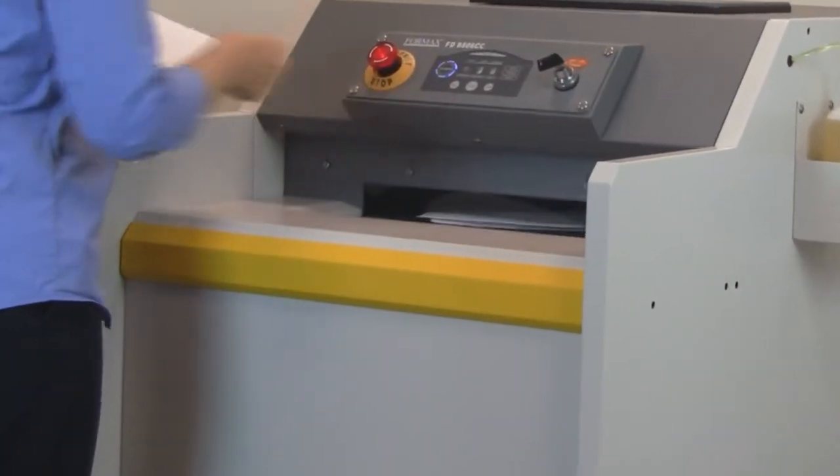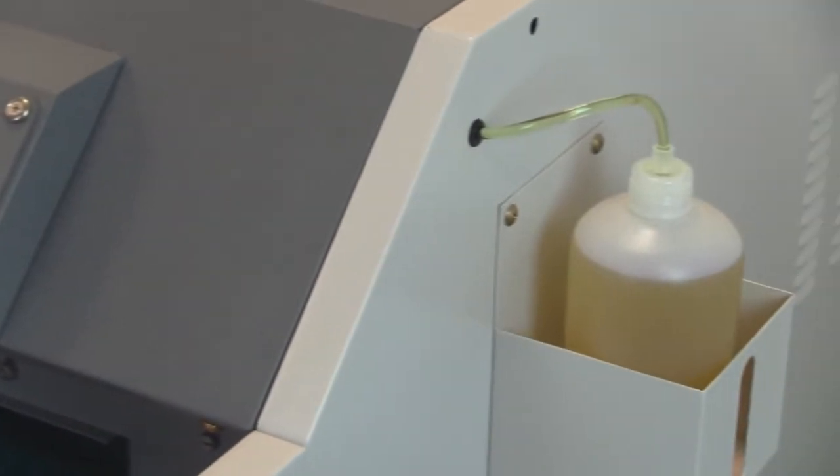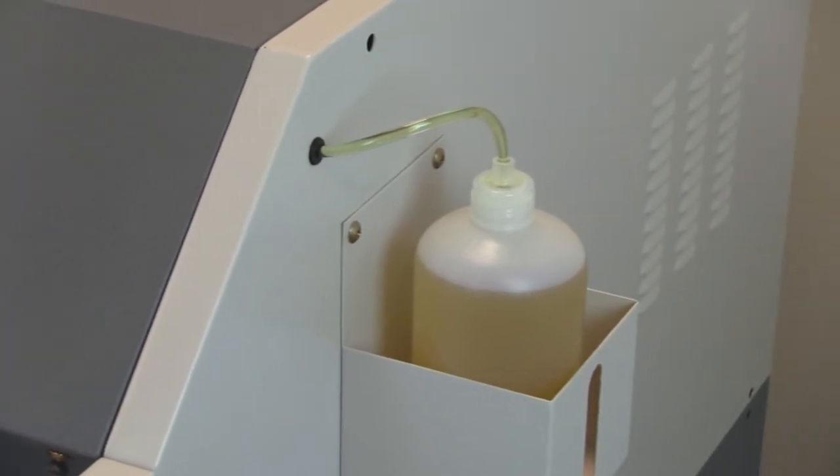The large safety bar located on the infeed table instantly stops the shredder when pressed. The Evenflow Automatic Oiler keeps the cutting blades oiled for optimum performance.